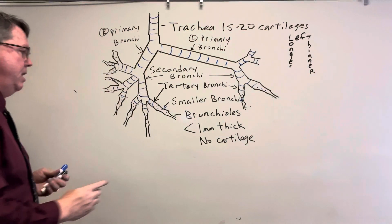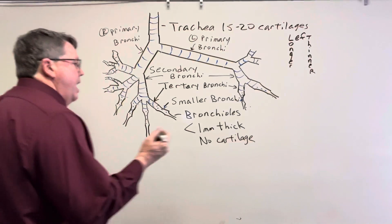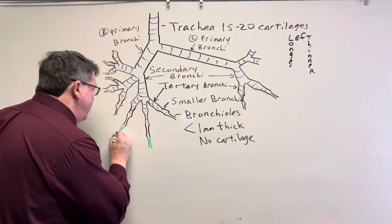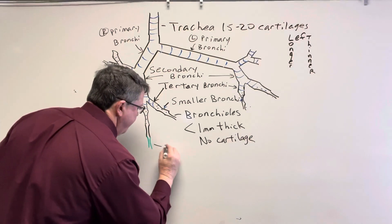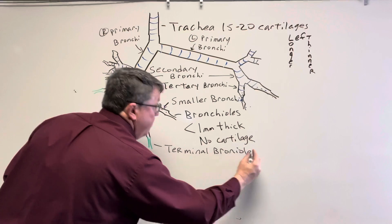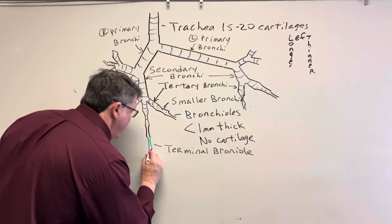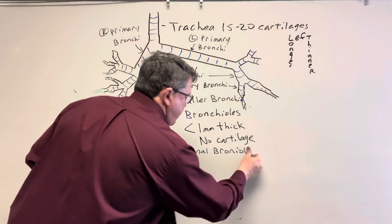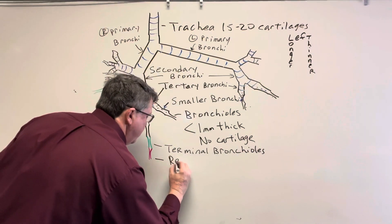As the bronchioles continue to become smaller and smaller, they form something called terminal bronchioles. Then the terminal bronchioles become even smaller and form something called respiratory bronchioles. So we go from bronchioles, to terminal bronchioles, to respiratory bronchioles.